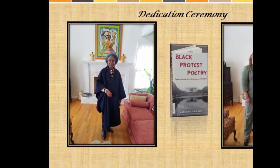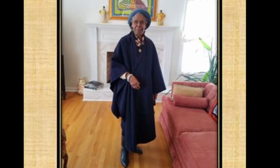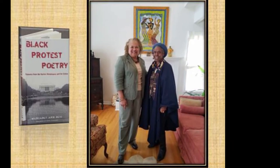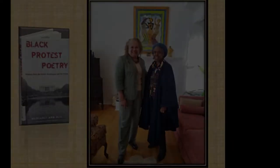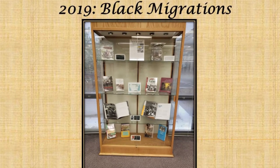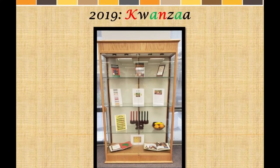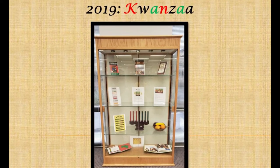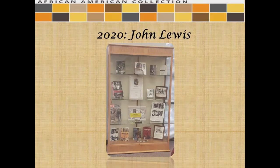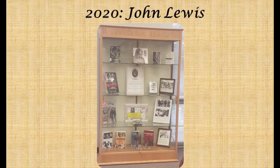Another notable and distinguished donor of the African-American collection is Dr. Margaret A. Reed of Cheraw, South Carolina. She is the author of Black Protest Poetry: Polemics from the Harlem Renaissance and the 60s. She is also a former associate professor at Morgan State University. To promote and display books, DVDs, and other items from the African-American collection, the library's exhibits committee and other staff create exhibits of various themes, subjects, and iconic figures related to African-American concerns.